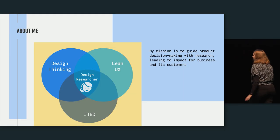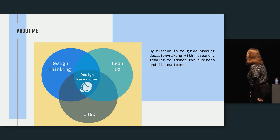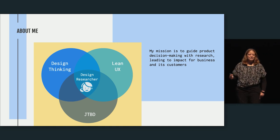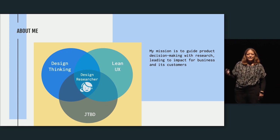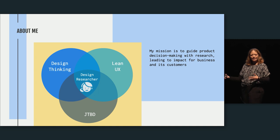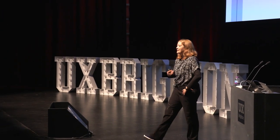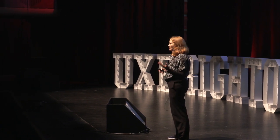A little bit about me, just to tell you why I'm talking about this. I'm a design researcher, and I came into the world of UX through design thinking. Through my years of experience, I've also incorporated Lean UX and, recently, jobs to be done. These are the frameworks that shape my practice, and today I'm talking from my experience working for many different product teams across different industries.